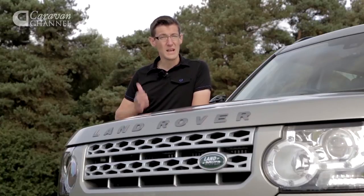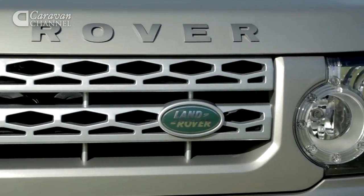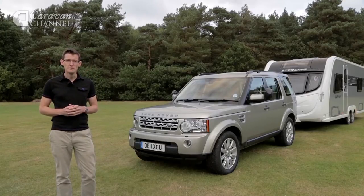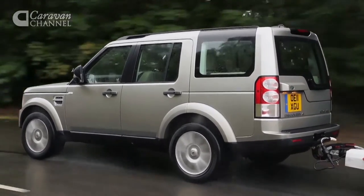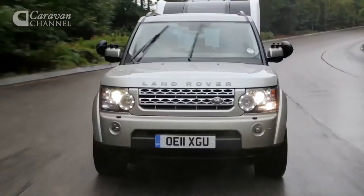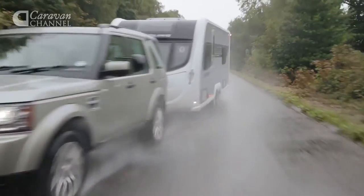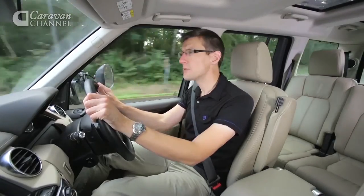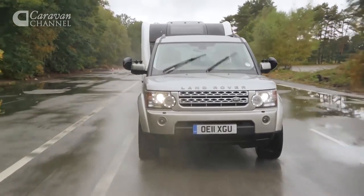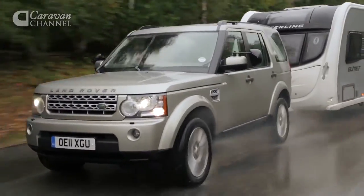No 4x4 has won more often at the Tow Car Awards than the Land Rover Discovery. Since 2007 there's only been one year when it's failed to pick up some silverware. It doesn't take long behind the wheel to remember why we've rated it so highly for so long — even with a large tourer behind you, towing seems effortless. The big three-litre diesel has enough power to tow just about anything. We towed a Stirling Elite Searcher, a big twin-axle caravan, from 30 to 60 in just 9.9 seconds. In an emergency the Discovery is remarkably responsive for a car weighing some two and a half tonnes.